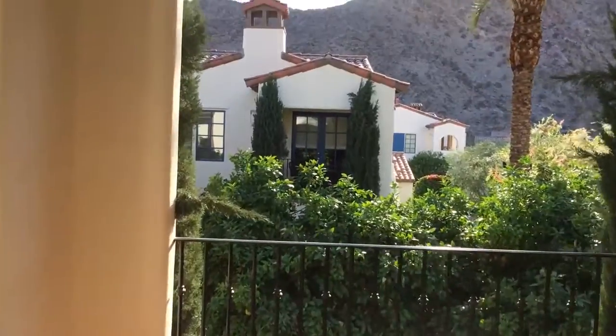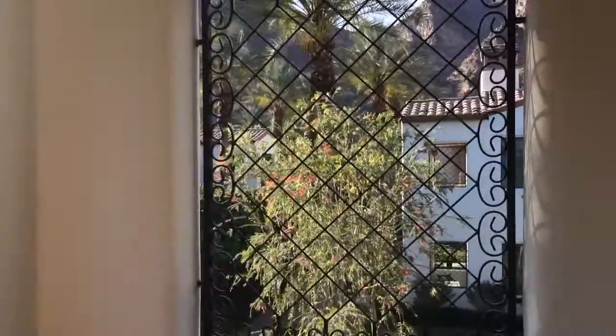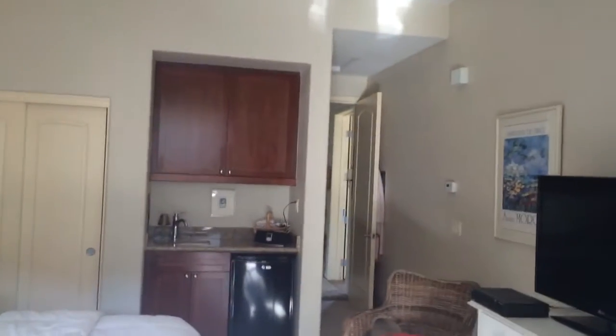There are these beautiful views out here. Love this little deck — oh my gosh, so cute.